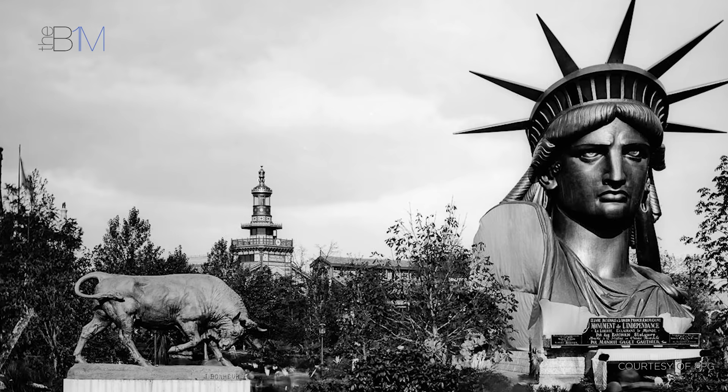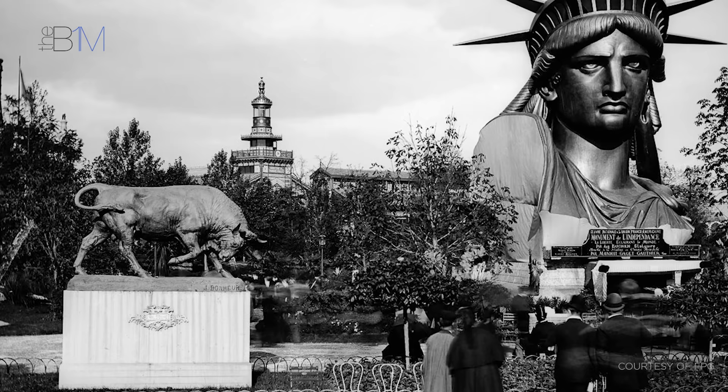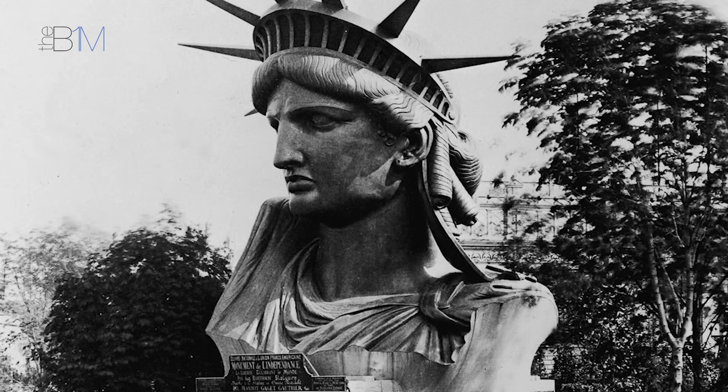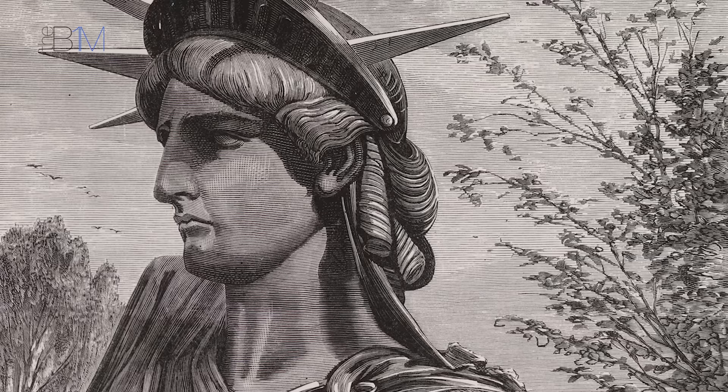In a similar vein, the head and shoulders were also constructed and became one of the main attractions at the 1878 Paris Universal Expo. During construction, models of the statue were put on sale, tickets to view the construction workshop were offered, and the French government authorised a lottery. By the end of 1879, some 250,000 francs had been raised.